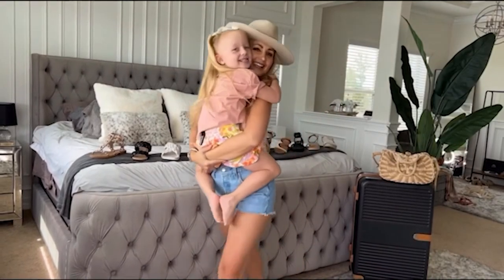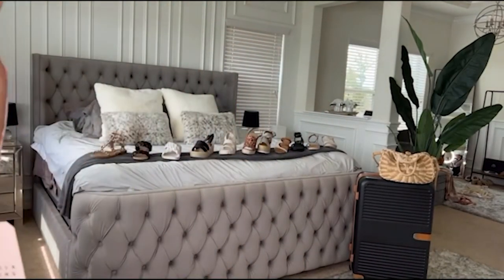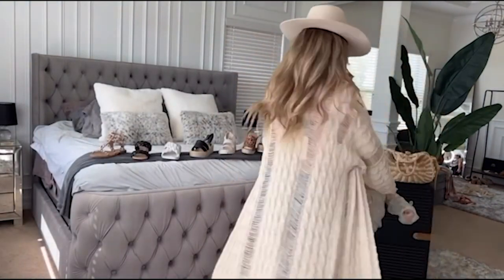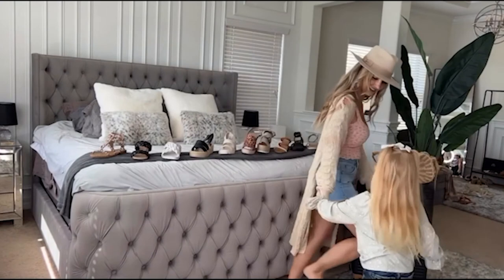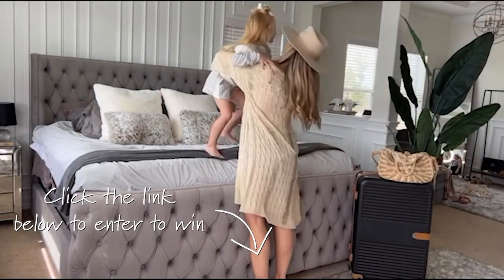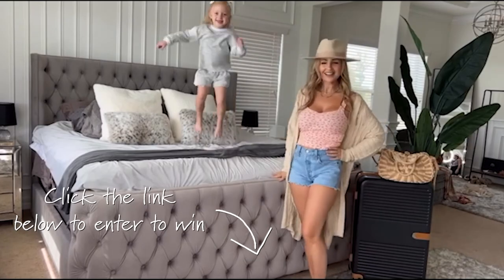And lastly, be on the lookout for our mommy and me and daddy and me collections — now your entire family can shop your favorite store. And don't forget to enter to win one of the spring break brand event trip giveaways, and we'll see you next time behind the scenes.